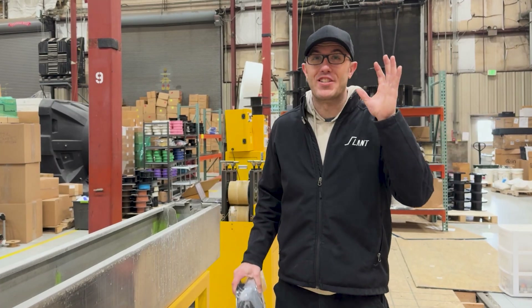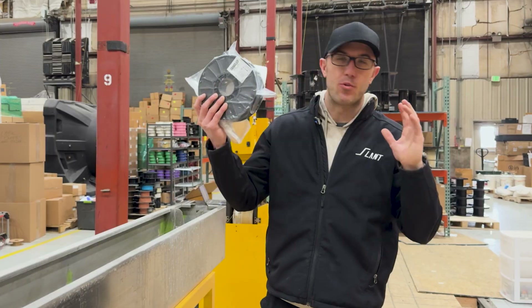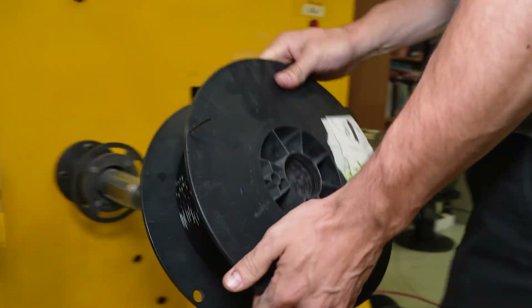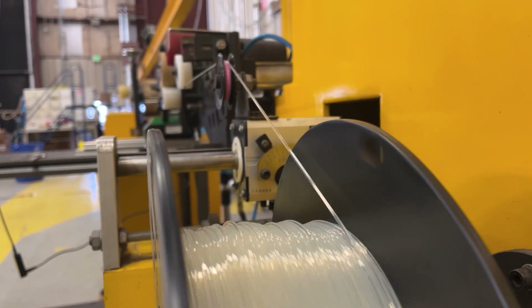Hello, everyone. We're very excited to be announcing $1 filament today. Over the last year, we have been working really hard to reduce the cost of a kilogram of material, doing everything we can to optimize the production process, reduce shipping, produce stuff faster, make the spools cheaper — everything we possibly could.